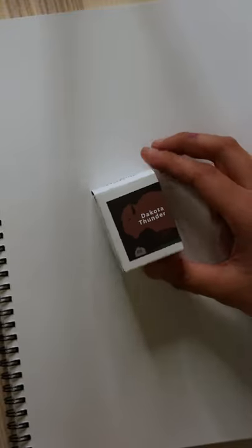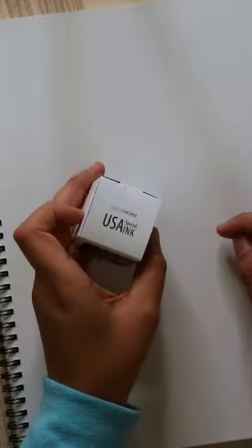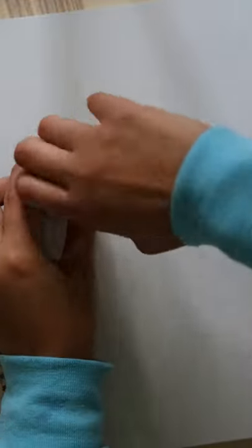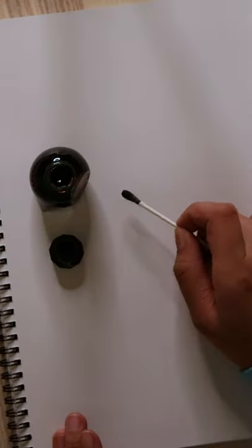Hey guys, this is Natalie and today we are reviewing Dakota Thunder from the Colorverse USA Special Series. This ink is a celebration of the American bison that roams the plains of North Dakota — more specifically, the iconic sculpture of the world's largest buffalo in Jamestown.